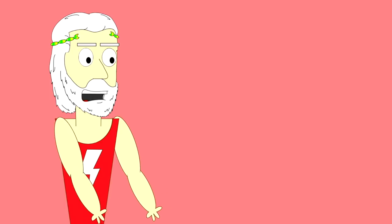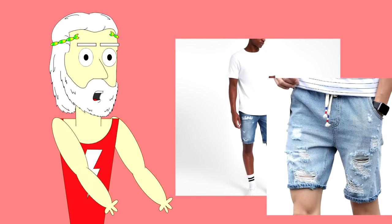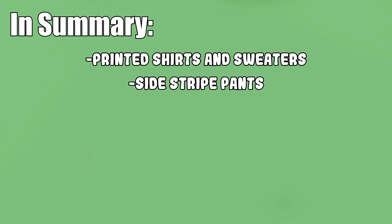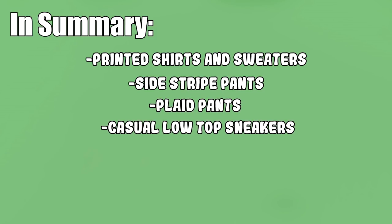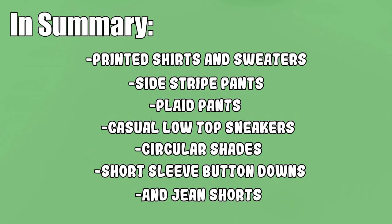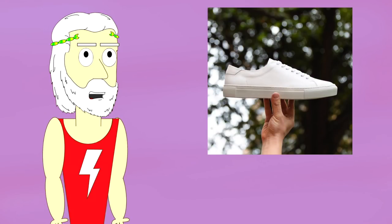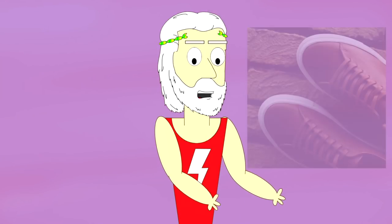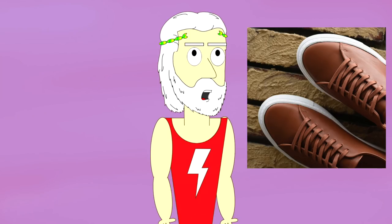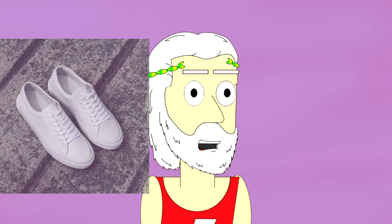I'll have examples of good pairs on screen now because I don't want you guys walking around in those big ass baggy jean shorts. And that's it — in summary: printed shirts and sweaters, side striped pants, plaid pants, casual low top sneakers, circular shades, short sleeve button downs, and jean shorts. Don't forget to hit the link in my description for 20% off your custom made Beckett Simonon. Once you order them, they'll be hard at work making the perfect pair just right for your feet — and trust me, they're worth the wait.